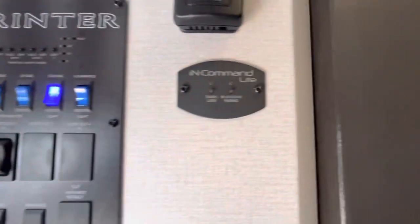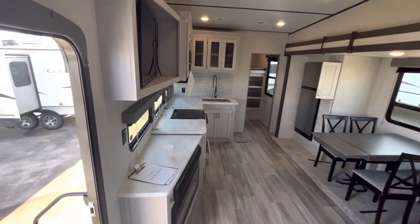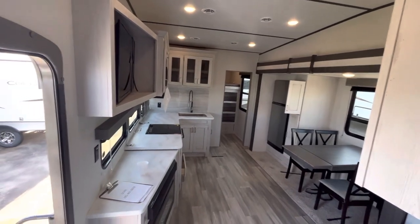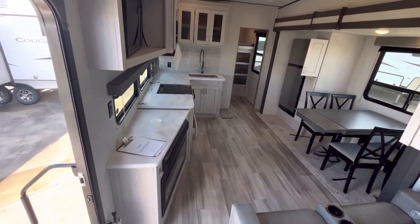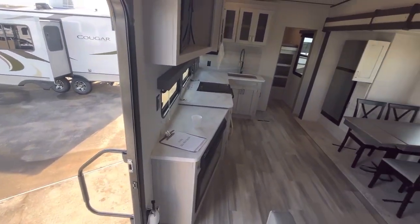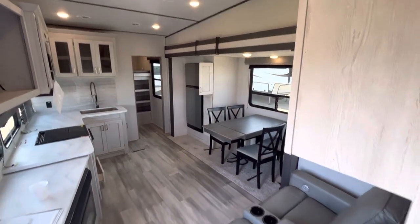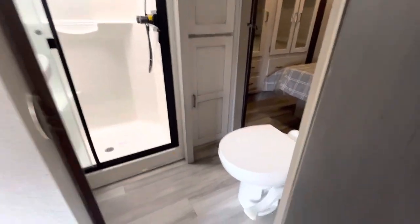It has the In-Command light — that means you can hook up your phone, download the In-Command app from the app store. You can do it on test mode, but it'll control your slide outs, check all your levels, control your awning. You could be sitting out at the campground in your camp chair, want to put the awning in — just pull out your phone, open up the app and push the button. You'll get really used to that.